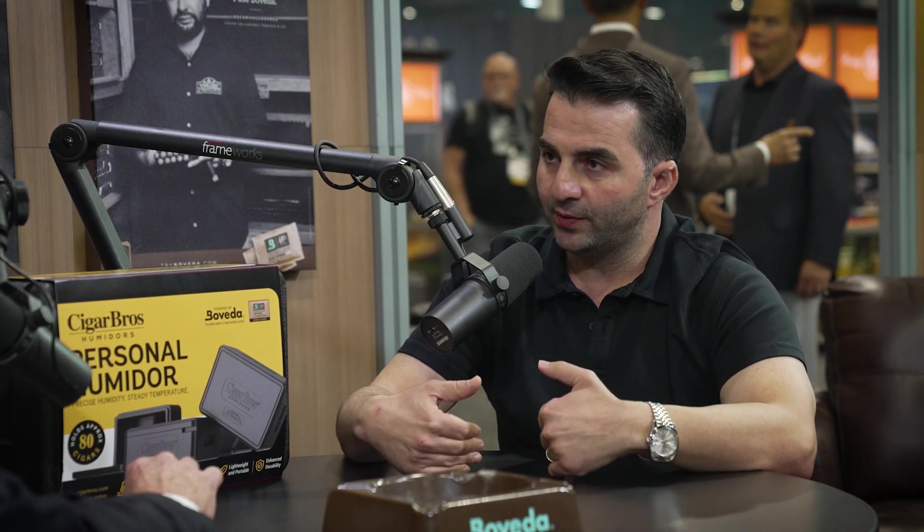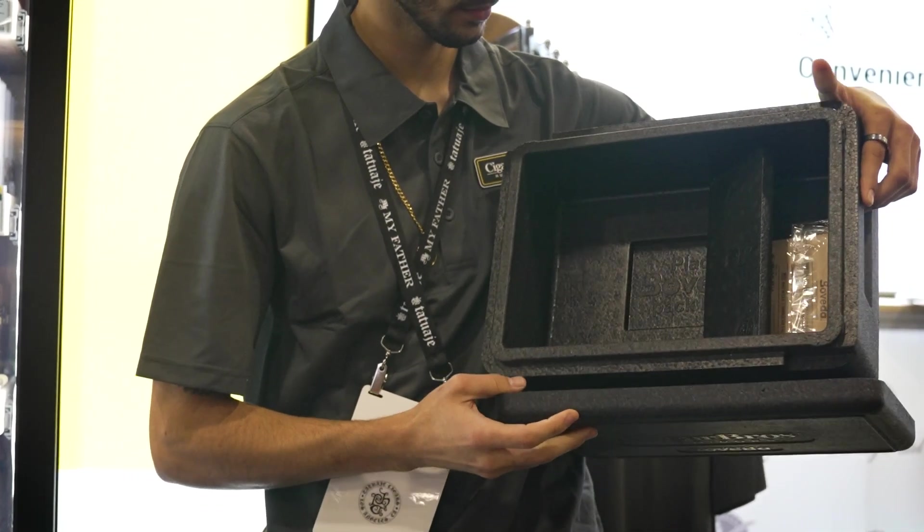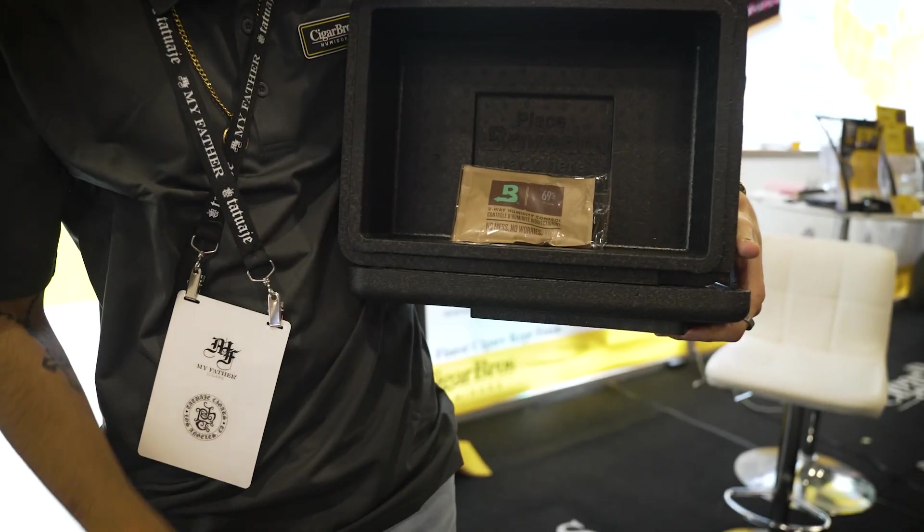A big majority of our end consumers picking up cigars from these retailers are very new to the industry — just starting their relationship — but are now buying more often and are ready to start taking them home. What I wanted to do is have them be able to store a good amount of cigars at home without the hassle. You're brand new to cigars, you're not ready to dish out a few hundred dollars for a humidor, and then you have to season it and learn, and cigars dry out. So we wanted that solution.